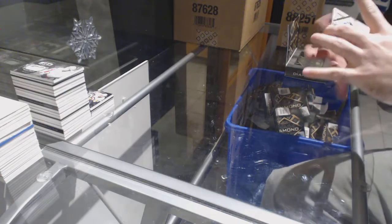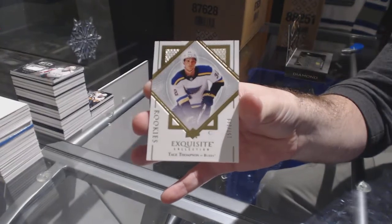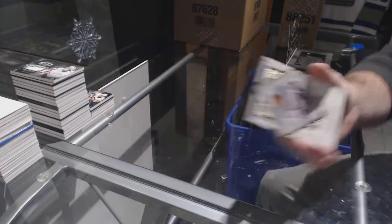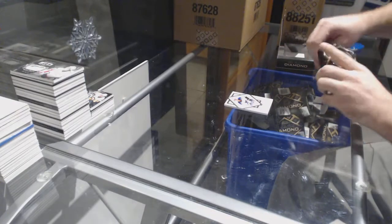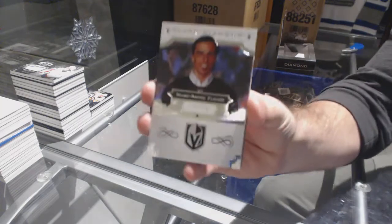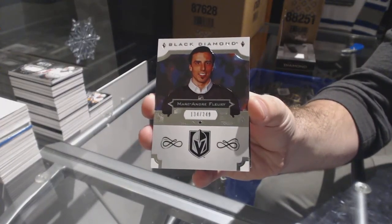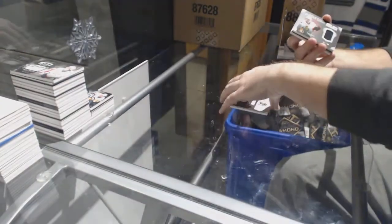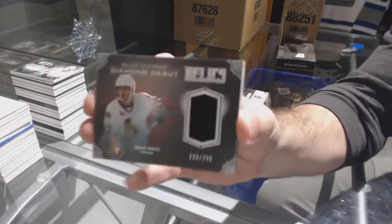For the Blues, Tage Thompson, 299. That's super sad — what a good guy he was. For the Vegas Golden Knights, 249, Marc-Andre Fleury. For the Ottawa Senators, 299 diamond debut relics, Colin White.